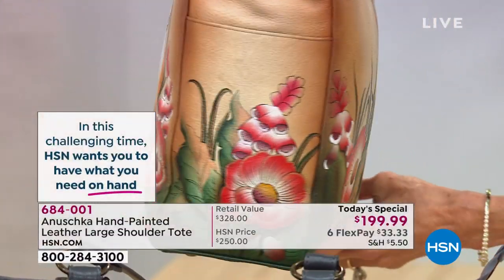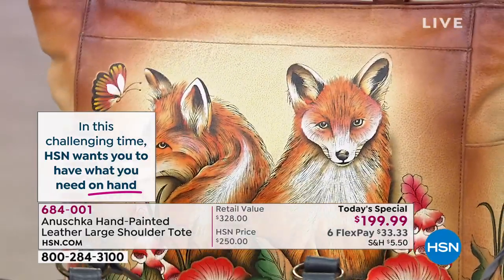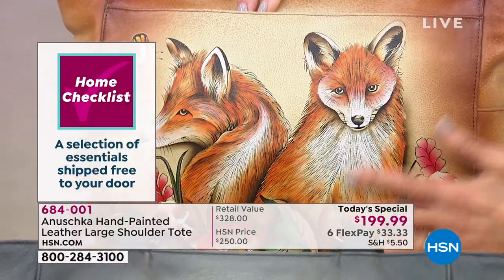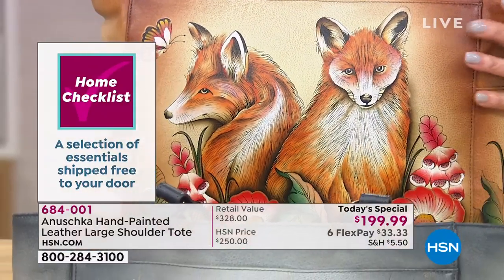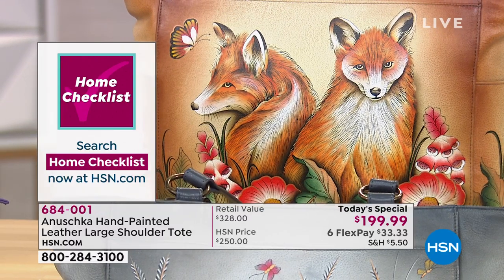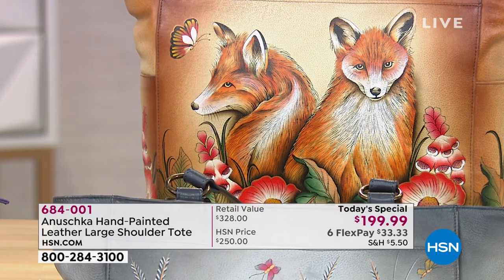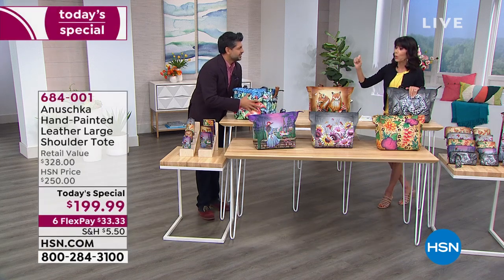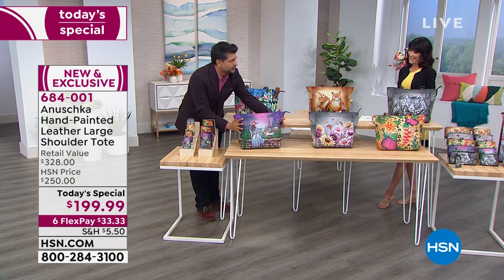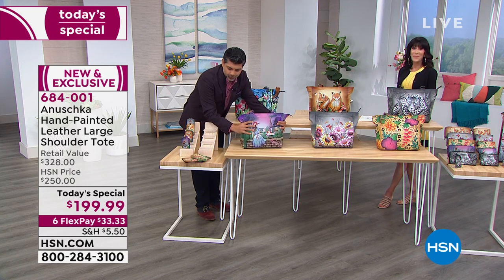The leather's character — the grain, the structure, the softness — all of that is completely preserved through the entire painting process. That's a really good point, because sometimes if you paint on leather it becomes stiff. The fact that this starts off with remarkable top-quality leather is very, very important. These bags are so soft — the leather itself just moves with you.